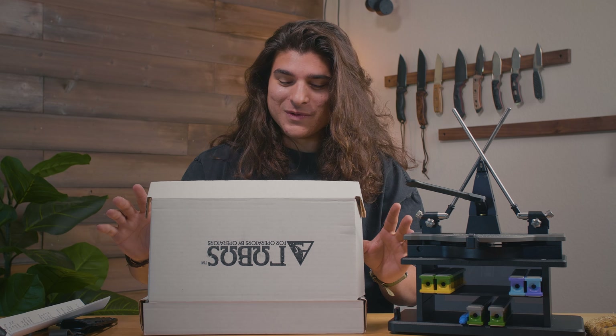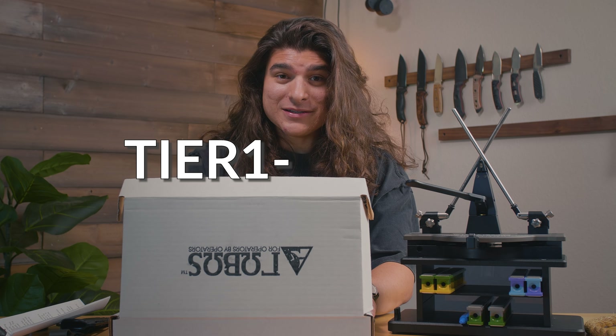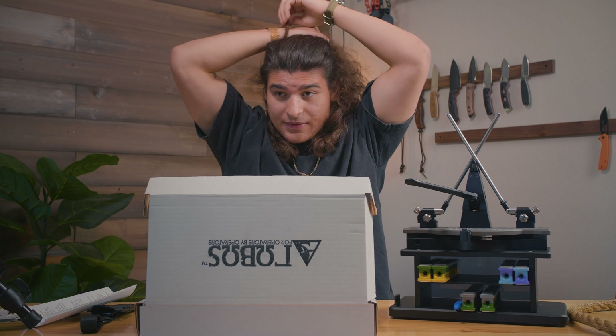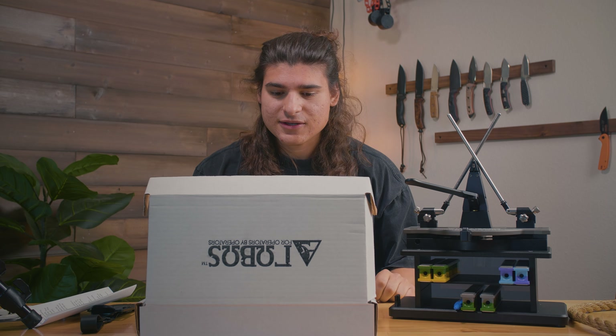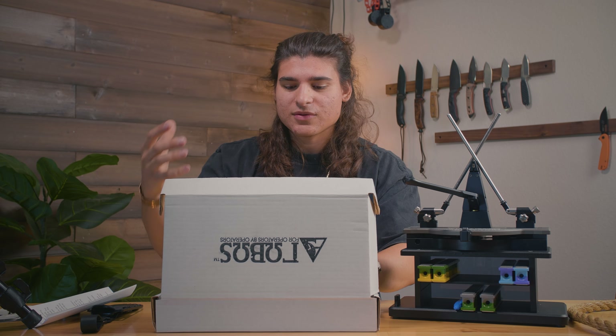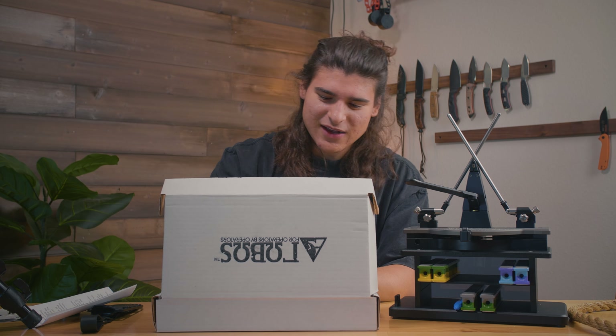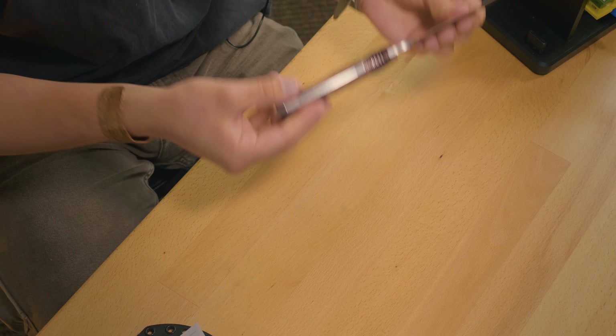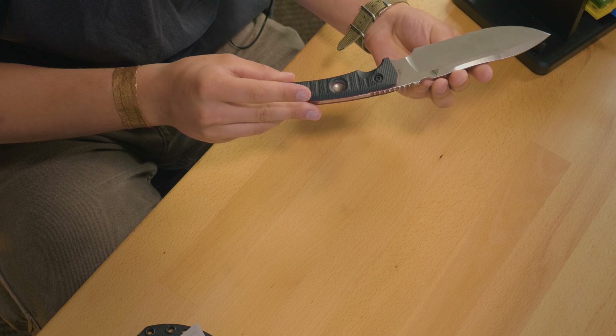Now, what we've all been waiting for — the Tier 1 BC. I've got to put my hair up for this one. I'm not going to cut this off. I feel like I need music or something, like a pew when it comes out. CPM Magna Cut. Tier 1 BC.